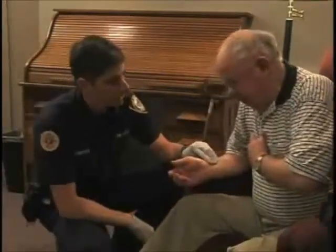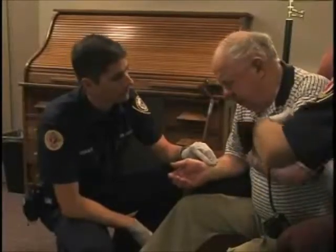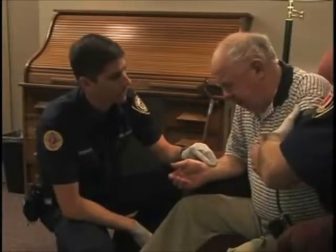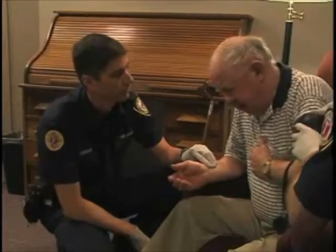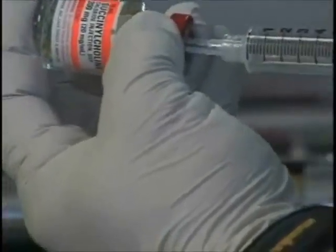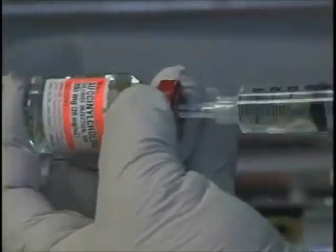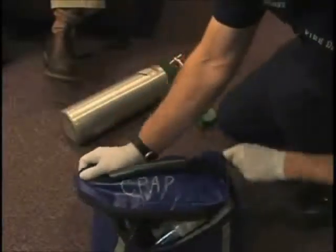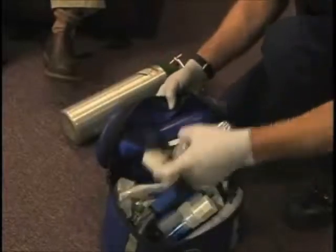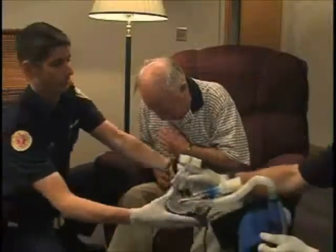But what about those times when the patient's breathing is compromised, but intubation may not be the best option? If the patient is still conscious, they will have a gag reflex, which blocks the tube. This can be overcome by the use of paralytic medications, but those do carry some risk. The continuous positive airway pressure machine allows us to assist conscious patients who need help without having to insert a tube.